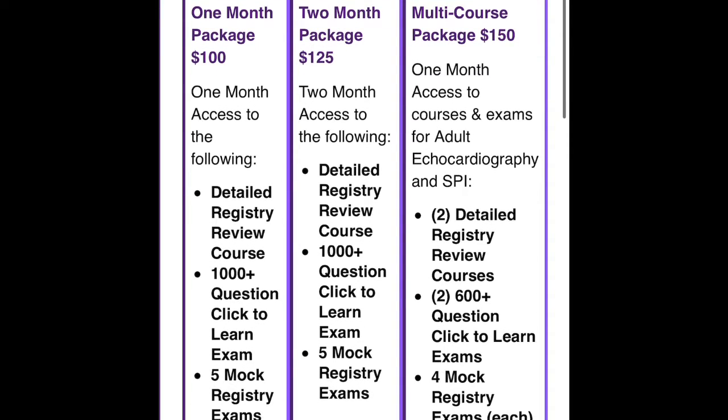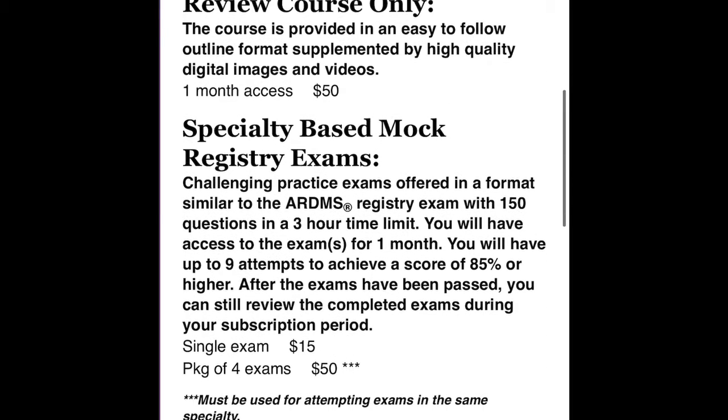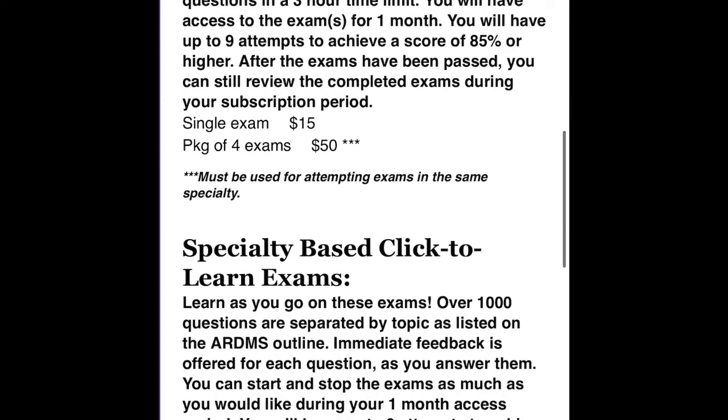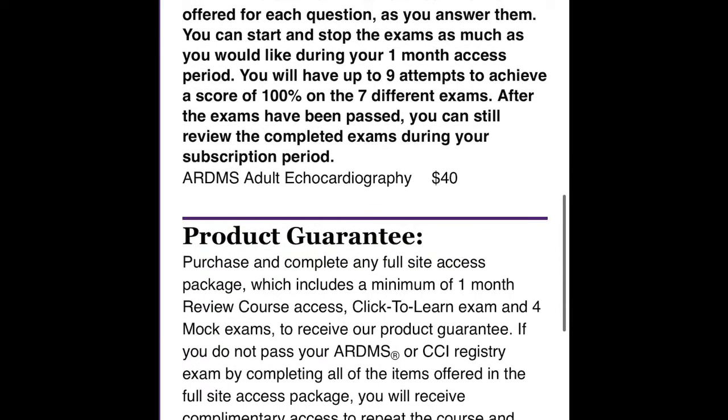Those are the package options they have depending on what you're looking for. I accessed Ultrasound Registry Review about a month ahead of my exam and went with the $40 option. Highly suggest — thumbs up from me.